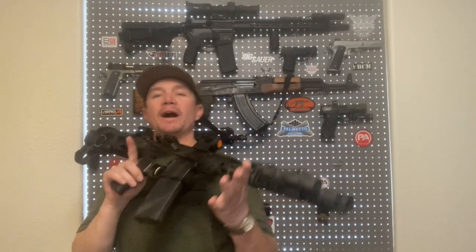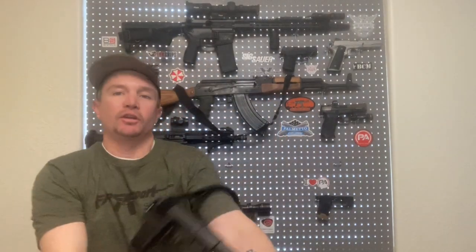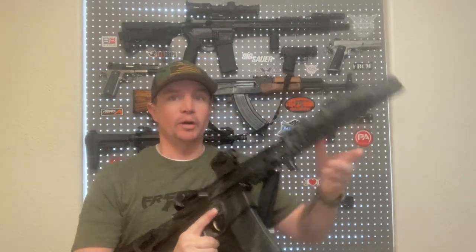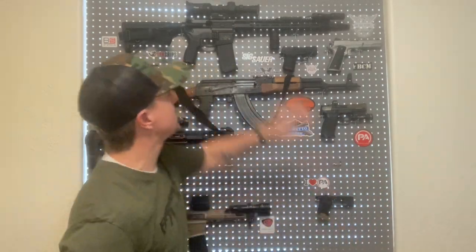So why do I think 11 and a half inches is the perfect barrel length for a do-all AR-15? Well, for a lot of reasons. Your standard first AR-15 most people get is going to be 16 inches. That's what my first was, because that is the minimum barrel length to have a rifle in the eyes of the ATF.